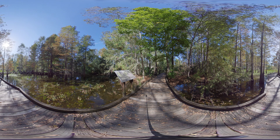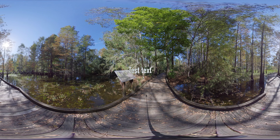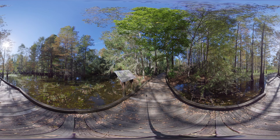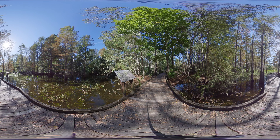Here behind the Florida Museum of Natural History, you can experience a piece of nature within the hustle and bustle of student life on UF's campus. The Natural Area Teaching Laboratory, or NATAL for short, is dedicated to teaching students and the public about ecology and biotic diversity.